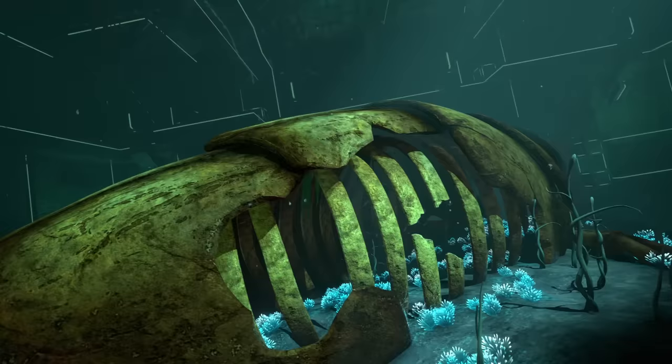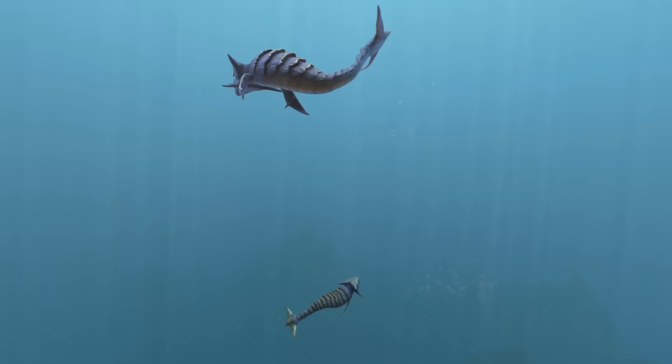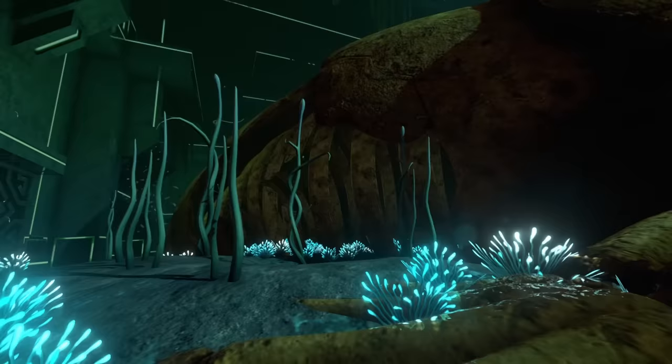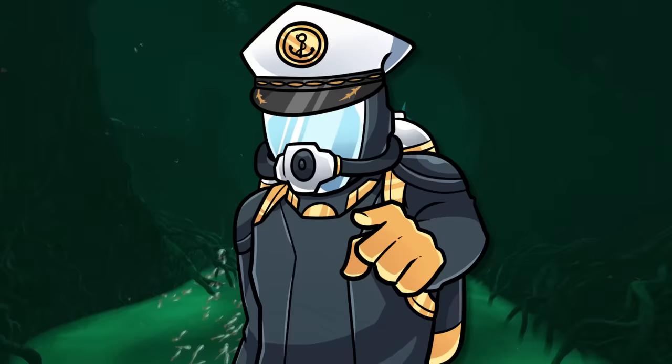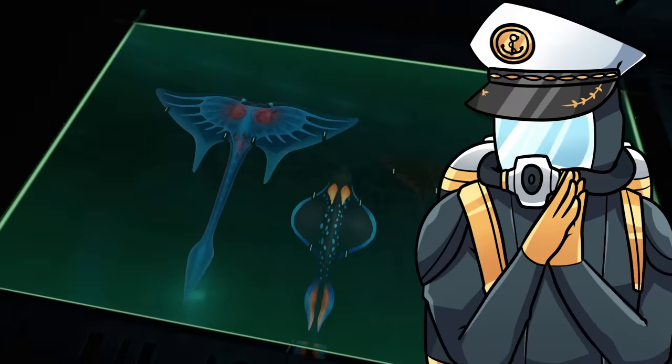Theta has a tough external shell in addition to an internal skeleton, a feature that is replicated in the Sandshark and Bone Sharks. This would have given Theta a greater degree of defence, but would have made it slower and less manoeuvrable. Come on my friend, let's venture deeper, but keep an eye out for any long-laid architect traps - I'm sure they wouldn't like us disturbing their research.